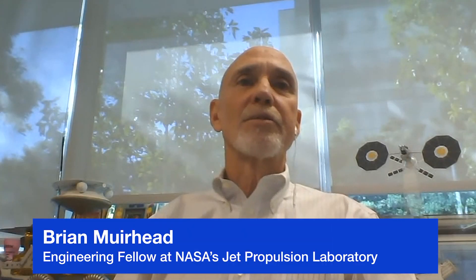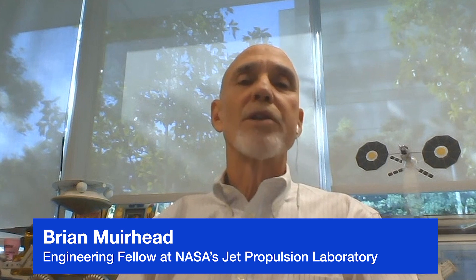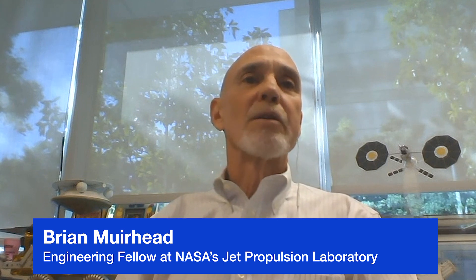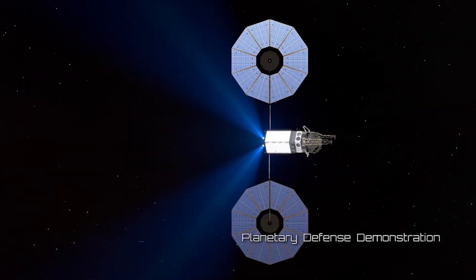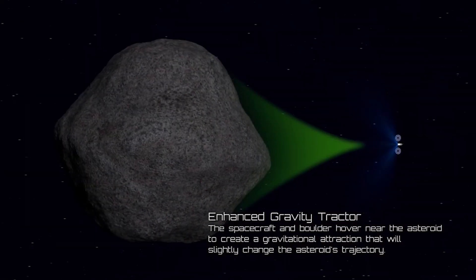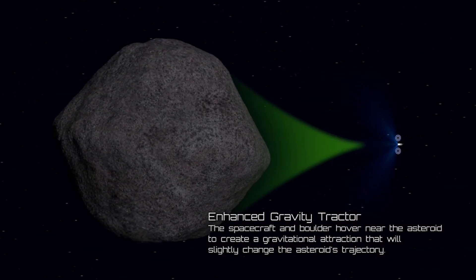I'm happy to talk about my experiences as the project manager of the Asteroid Redirect robotic mission. This was a concept that we came up with in 2012, and in 2013, NASA gave us the go-ahead. Our initial concept was to rendezvous with a near-Earth asteroid, capture it, and then return it to cislunar space and then send humans out to explore it.